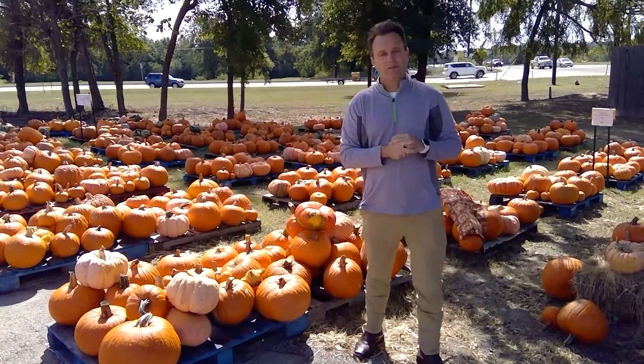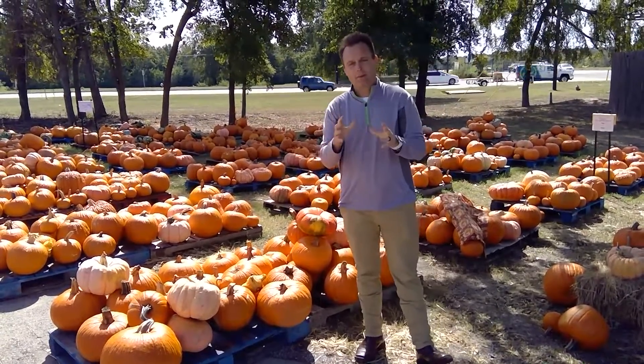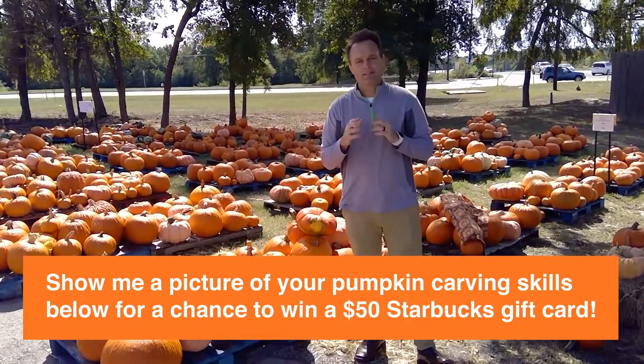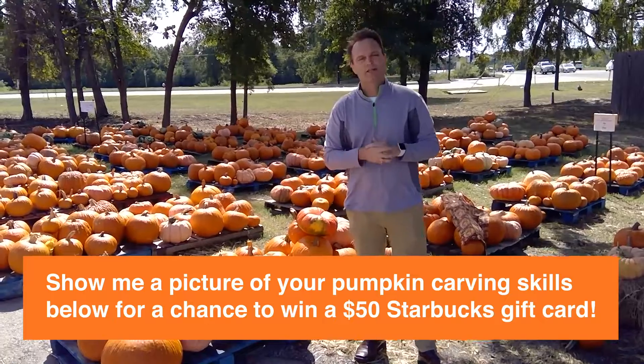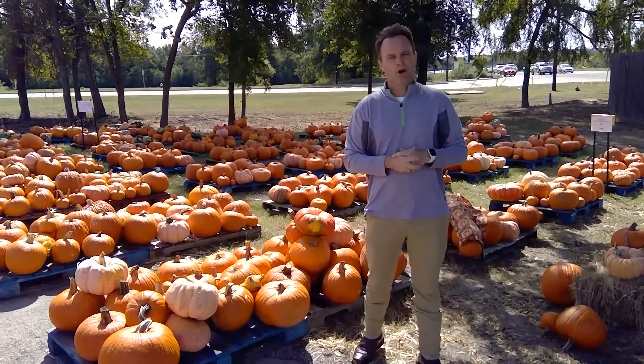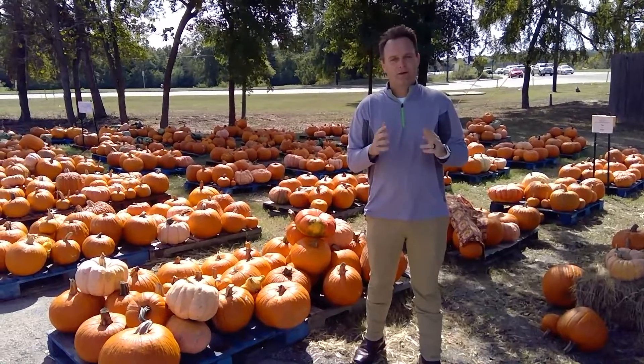Now for how to win that Starbucks gift card. Take a picture of the pumpkin that you carved or painted and we will vote on the one we think is the most creative, and we'll get you that Starbucks gift card so you can get a nice warm drink here during the fall. Thanks so much guys, Happy October — we'll see you later.